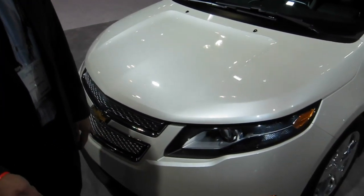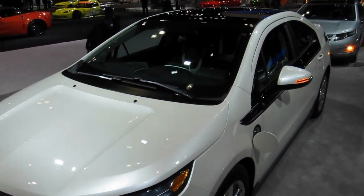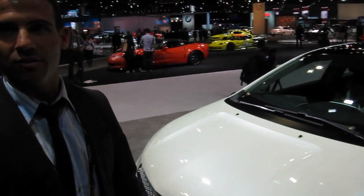Basically, the car, after you plug into a regular household outlet and charge it overnight, you'll get about 40-45 miles of all-electric range. And then if you want to go further, the onboard generator just kicks in to take you several hundred miles further.